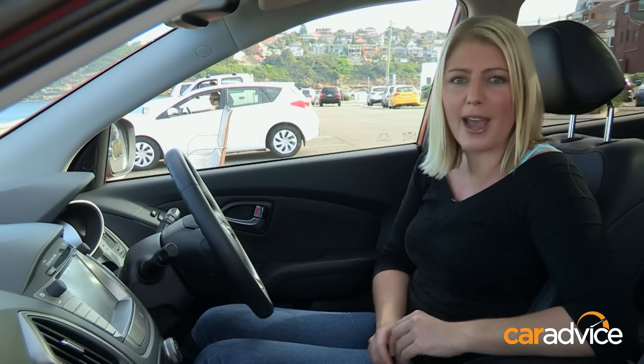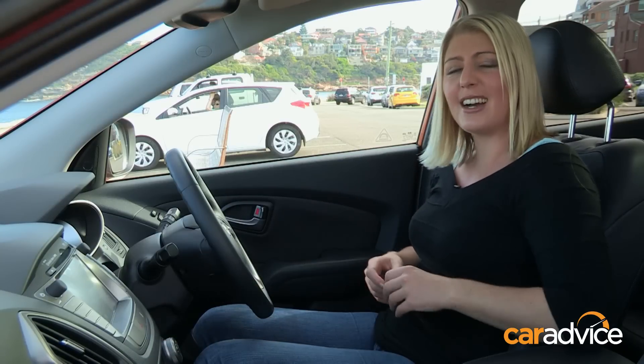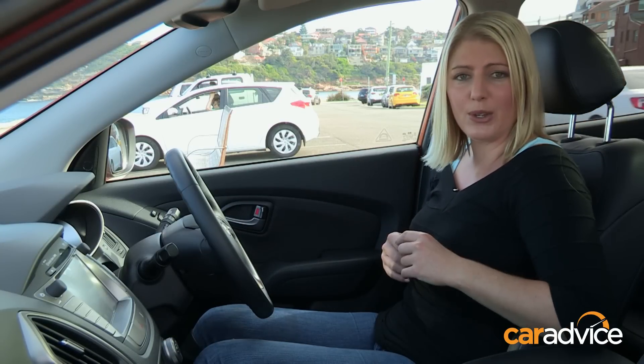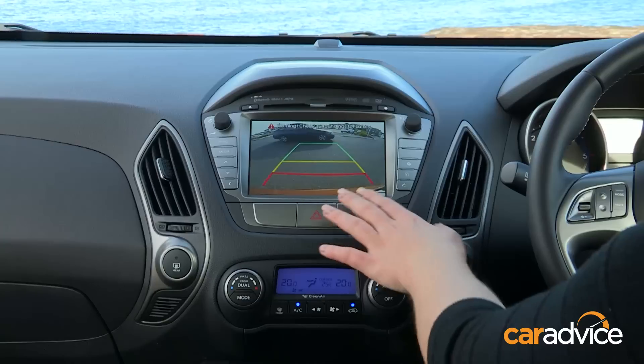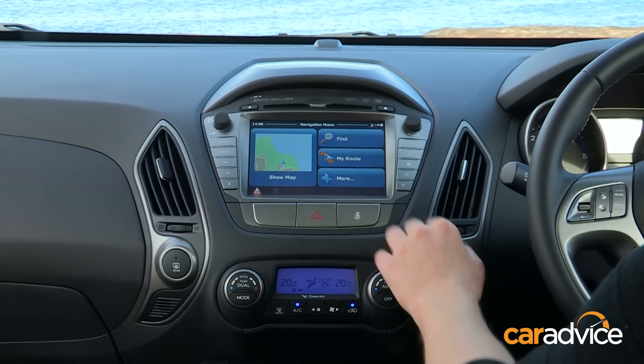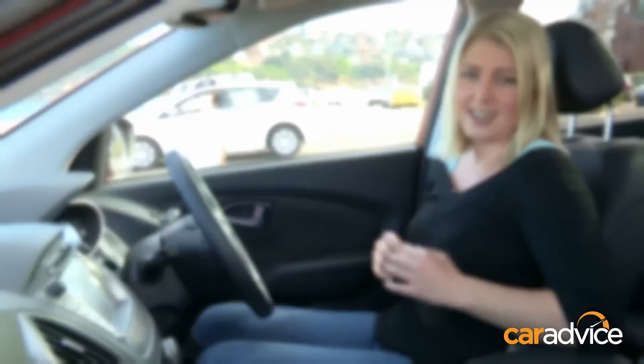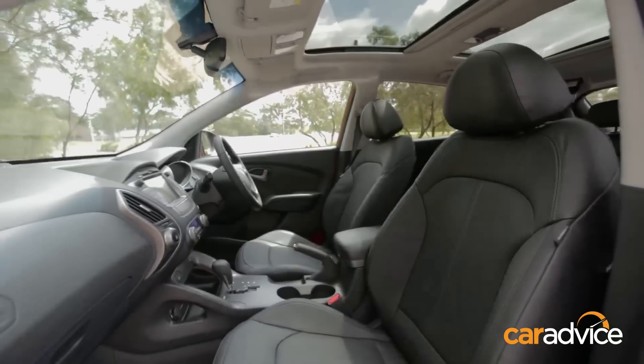Inside it is a little bit of a mixed bag. There is a lot of hard plastic-ish stuff around. But the seats are quite comfortable — they're nice and high, giving you good visibility. You also have a reversing camera that comes up nice and clear in this 7-inch touchscreen. It does come standard with sat-nav as well, though you need to watch that — it did get a little bit confused in the tunnels, starting to give directions for what's above the surface.